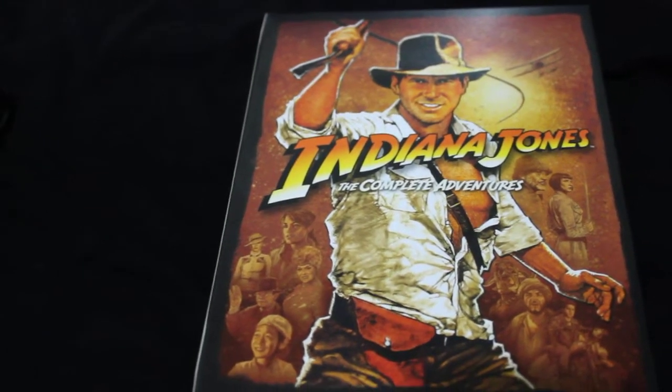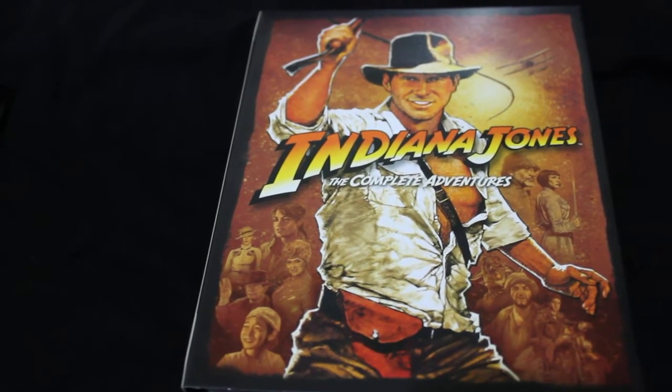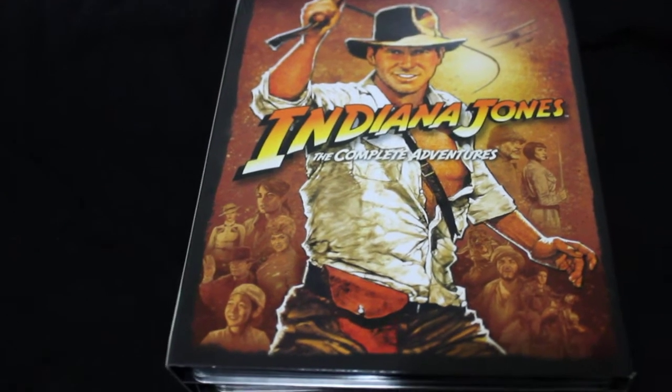That was it for the Blu-ray update — just a very short one.